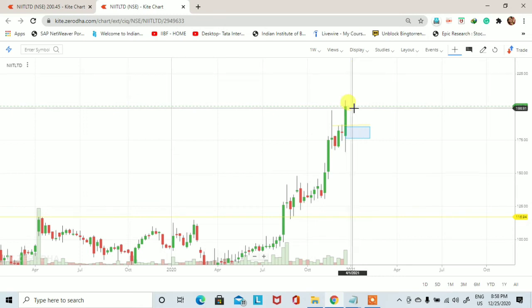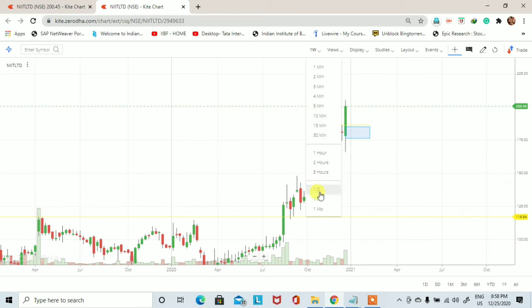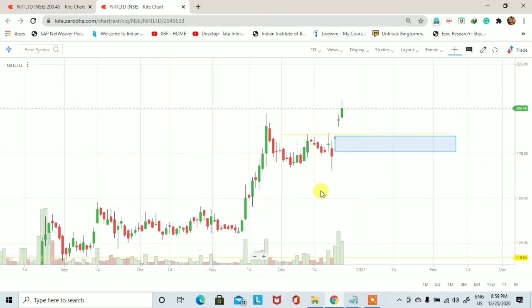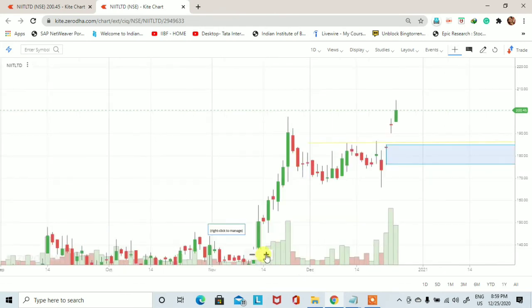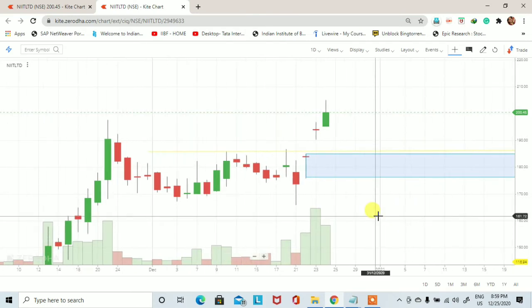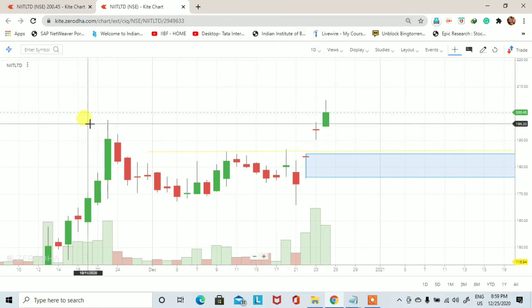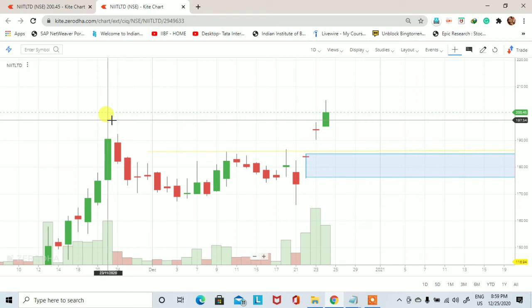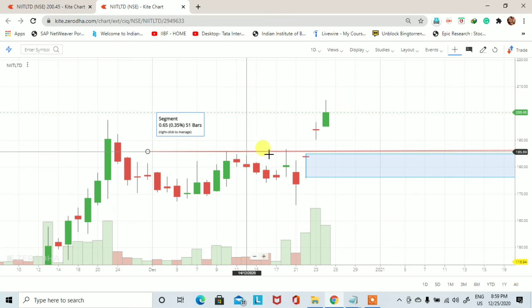अभी stock 200 पे trade कर रहा है, तो demand zone और support price देखने के लिए हम lower time frame यानि daily chart पे चलते हैं और daily time frame पे trading opportunities analyze करेंगे। यह NIT का daily chart है और इस daily chart पे stock ने 197 के high price पे trade किया था, उसके बाद base building sideways trading की और यहां 185 का एक breakout दिया।